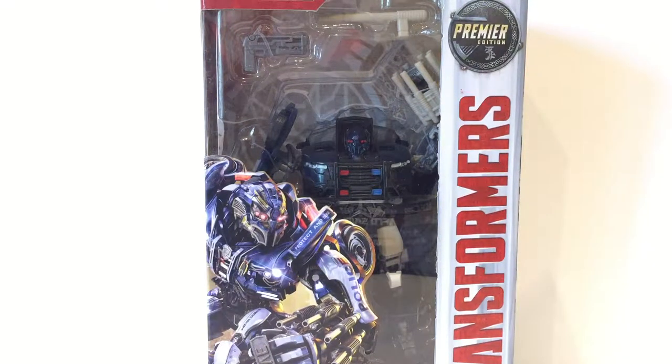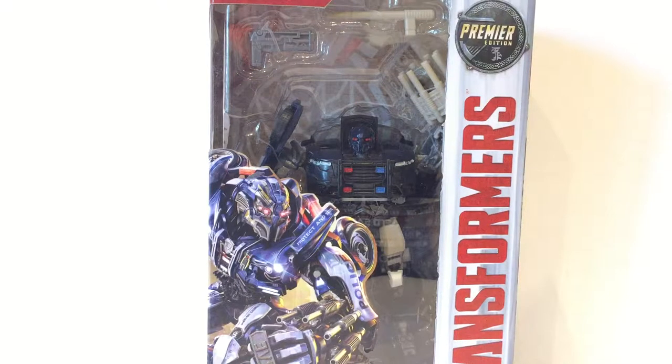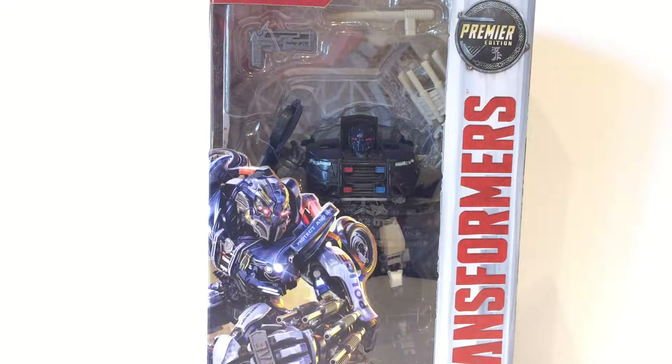Howdy YouTube! Today we're taking a look at Transformers: The Last Knight. We've got Barricade. This is an awesome looking figure. I really love the design of Barricade. I've been going through and watching the previous Transformer movies in preparation for The Last Knight and reviewing the Deluxe Class Barricade. One thing I really like is that Barricade is one of the few Transformers that actually appears in all of the movies. I think that is quite cool and I'm excited to see him in the new one as well.